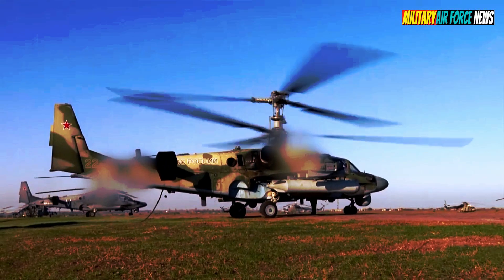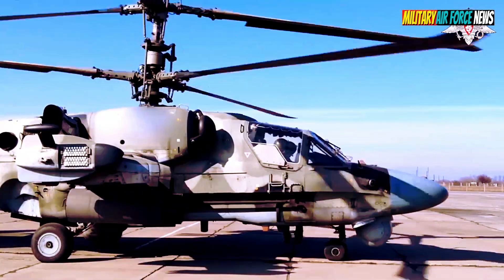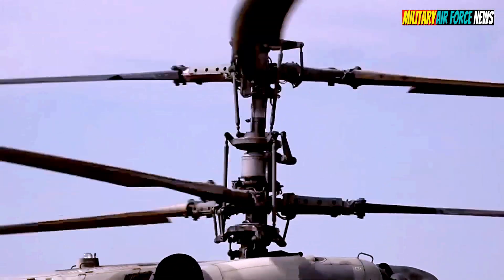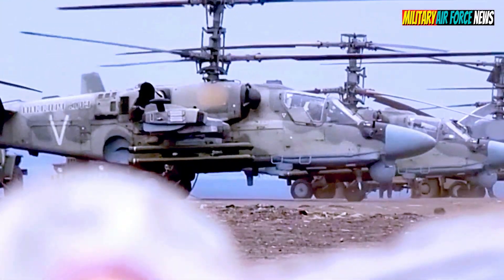The Ka-52 is a new generation helicopter. The Alligator can hit equipment, including armored ones, air targets, and enemy manpower. It is designed for surveillance, offensive support, and strikes.